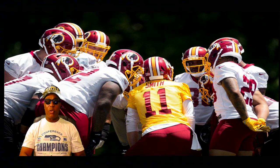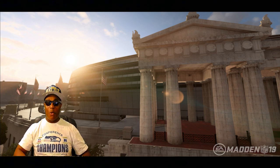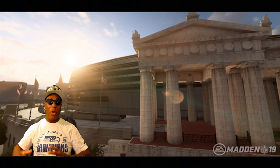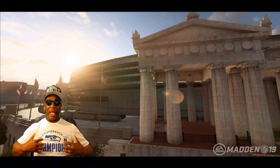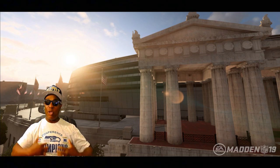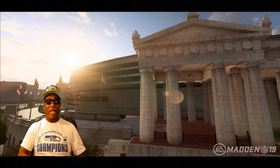We're talking about Madden NFL 19. Let's focus on the presentation — they improved the presentation aspect of Madden. A lot of people want to see something new, something fresh instead of the same stale thing. They are trying, they are listening, they know what we want. Now let's start by talking about the changes done to the stadiums — the exterior of the stadiums. They've updated the stadiums of the Buffalo Bills, the Tampa Bay Buccaneers, the Kansas City Chiefs, the Miami Dolphins, the Atlanta Falcons, the New England Patriots, and the Tennessee Titans.